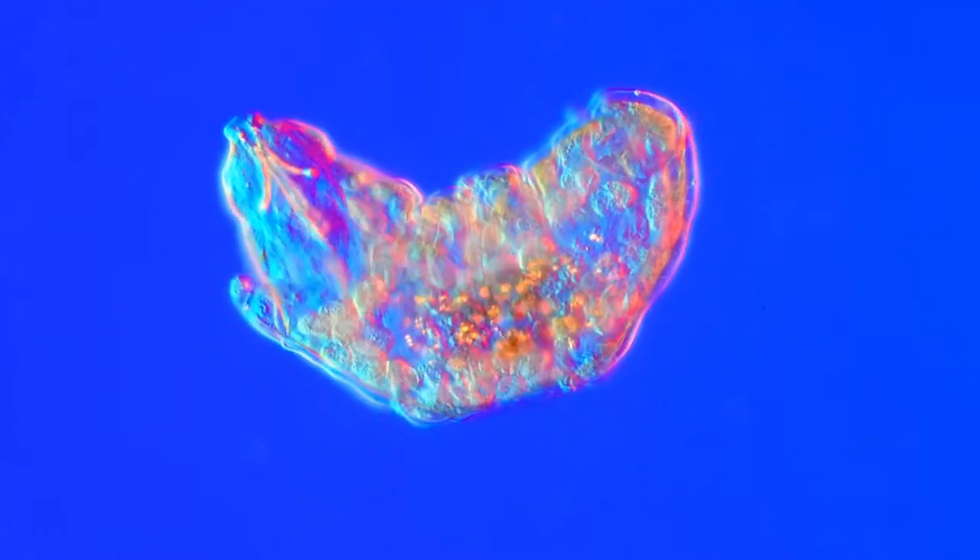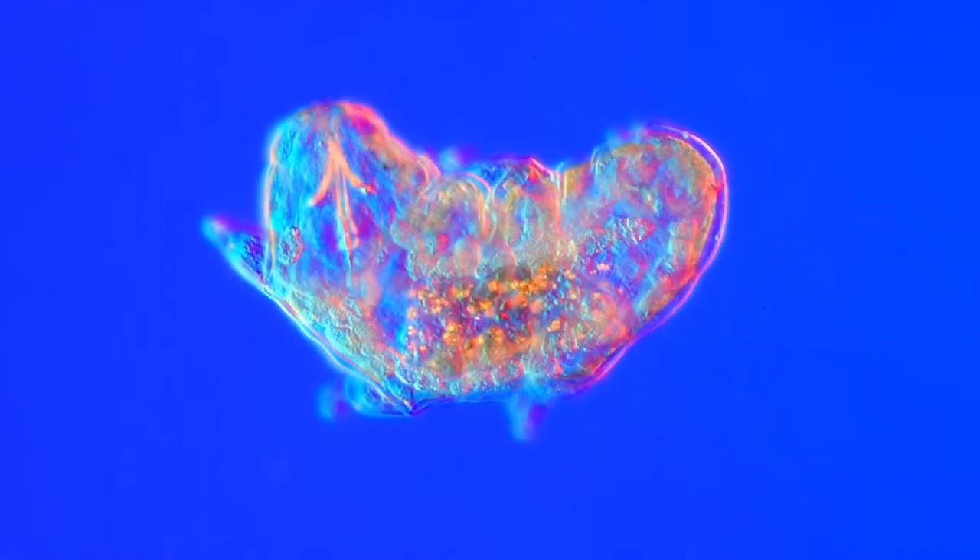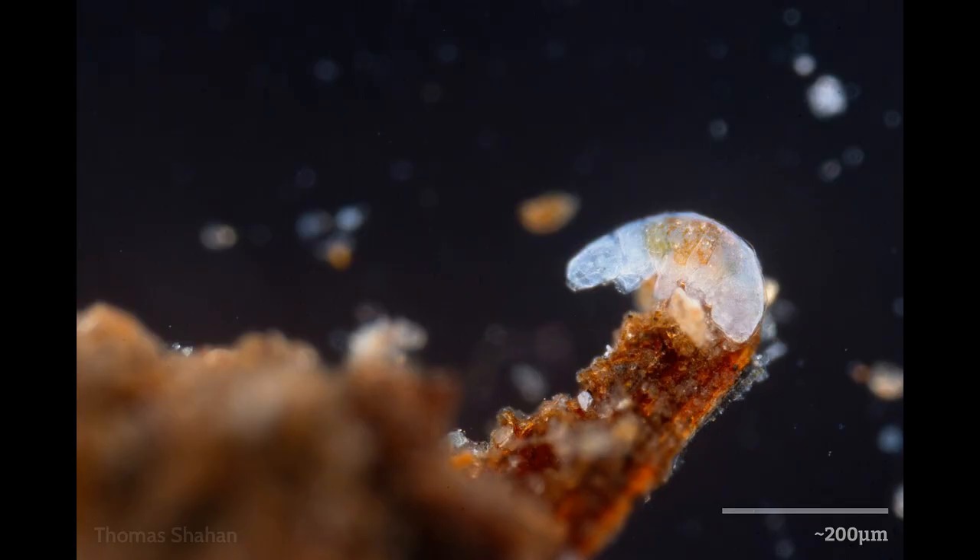Tardigrades typically exhibit a bilaterally symmetrical body with four body segments, each housing a pair of legs. The presence of these body segments allows for a high degree of flexibility and movement, facilitating their survival in various environments.